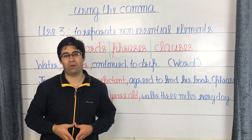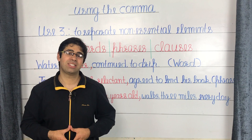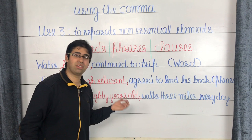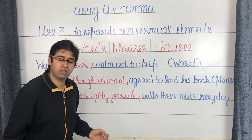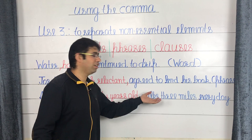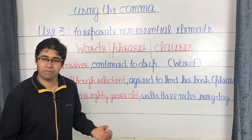Now, a clause acting as the non-essential element. A clause is a group of related words which, when put together, do form a complete thought and has its own subject and verb. The sentence reads: 'My uncle, who is 80 years old, walks three miles every day.' The non-essential clause is 'who is 80 years old' — 'who' is the subject and 'is' is the verb. Removing it still leaves a complete sentence: 'My uncle walks three miles every day,' but the clause provides extra information about the individual's age and health.